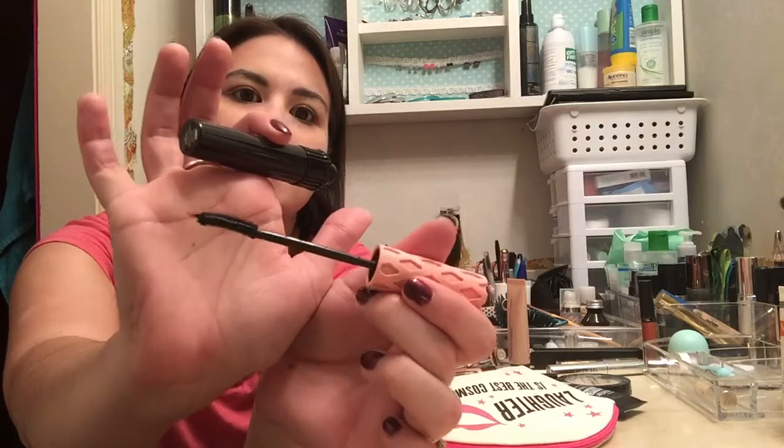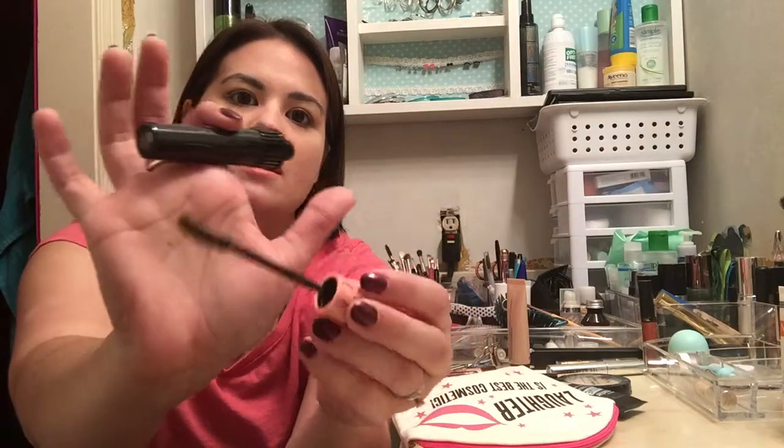The wand has that nice curve to it. I've used it a few times so far — Monday and Tuesday and maybe today. I like it, I just don't know if I love it yet. I kind of like some of my other mascaras a little more, so I'm going to keep trying this out and see if it dries out a little bit and if I like it more.